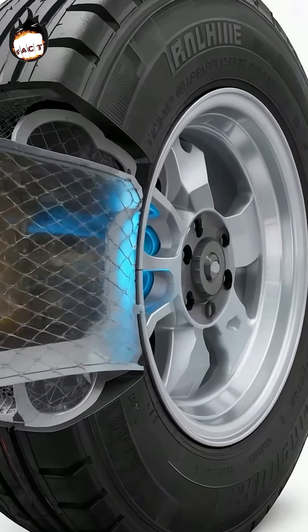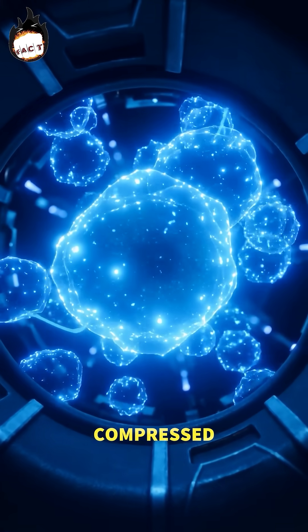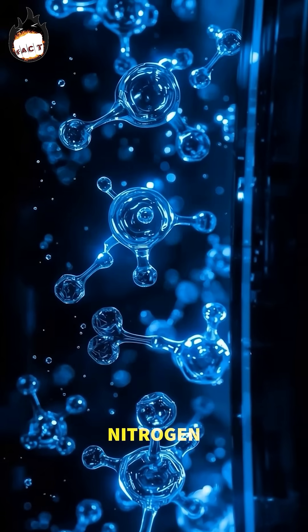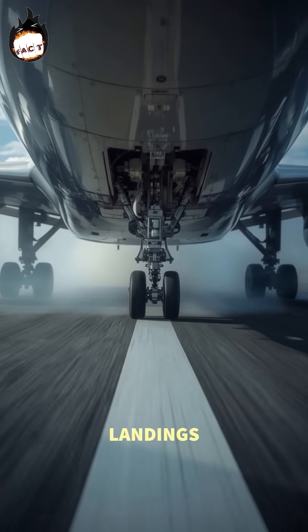But what's inside the tire matters even more. Instead of air, they're filled with pure nitrogen gas, compressed to nearly six times higher than in a car tire. Nitrogen doesn't expand or contract much with heat, making it safer and more stable during those intense landings.